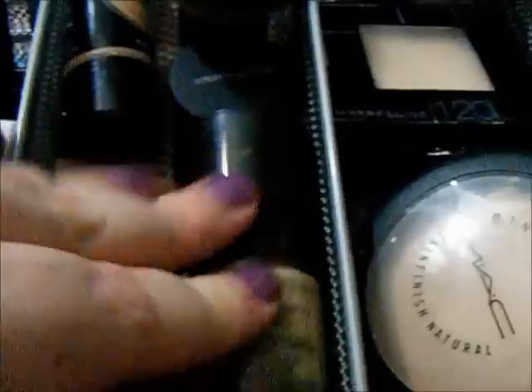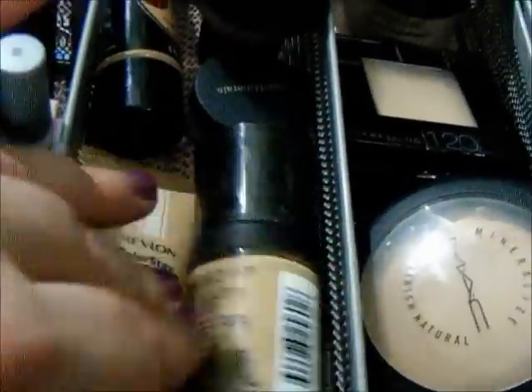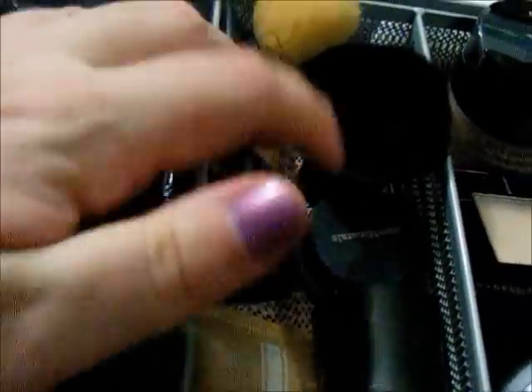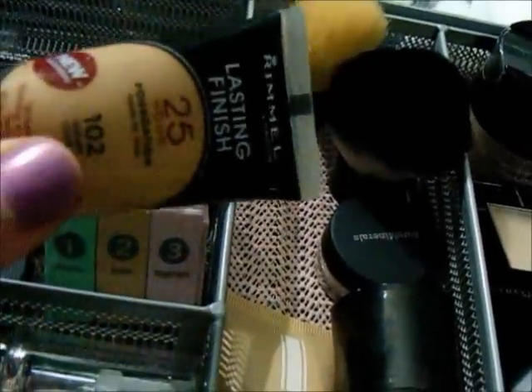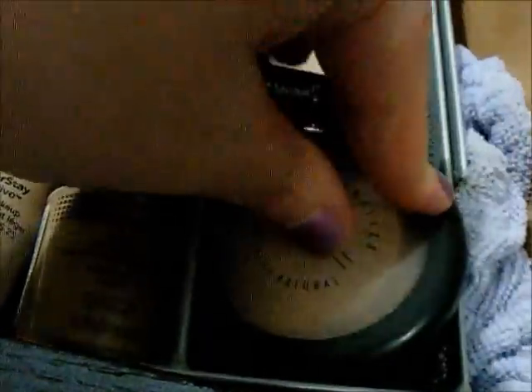Over here are foundations. This Revlon Color Stay Active is about done, so I need to pitch it. I have my Photo Ready Bare Mineral sample I'm trying. This Rimmel foundation is pretty much a summer shade for me — it oxidizes and it's a little dark. My Kabukis are both Elf. The Elf Color Stay Aqua Powder, the Fit Me Powder I'm trying to finish, my MAC MSF, and my Complexion Perfection.